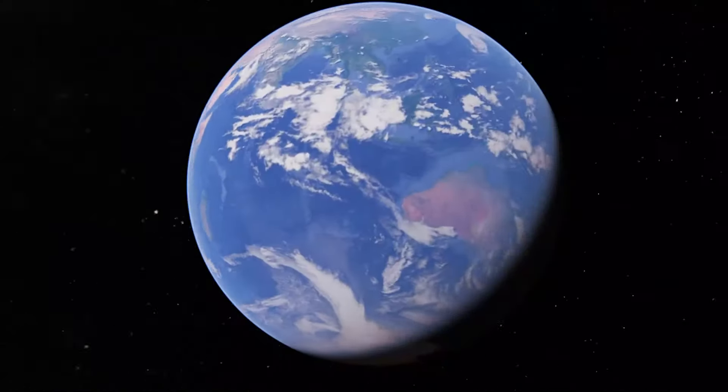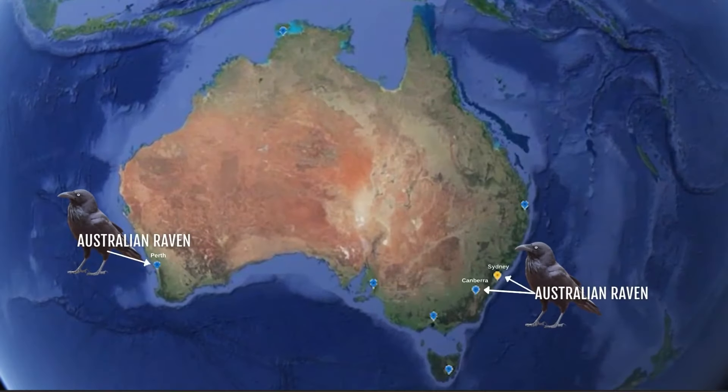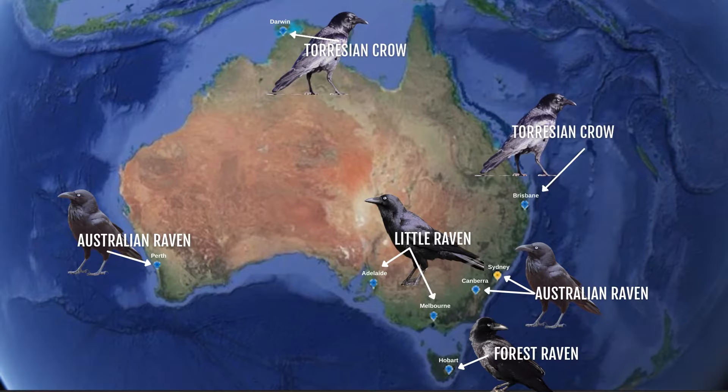But there is a simple trick to knowing which raven or crow you're seeing. If you live in a capital city, it's very basic because every capital city only has one species. If you're in Perth, Canberra or Sydney, chances are you're seeing an Australian raven. If you're in Melbourne and Adelaide, it's a little raven — and a little raven is basically only one centimetre shorter than an Australian raven, so they look basically the same size. If you're in Hobart, it's a forest raven. And if you're in Darwin or Brisbane, it is a Torresian crow.